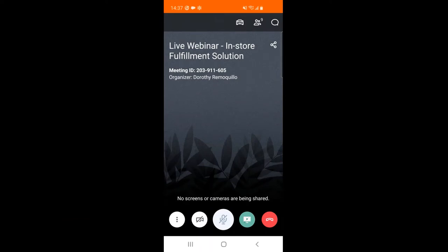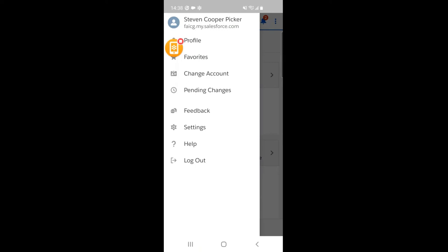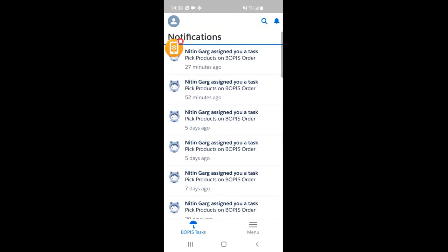Alright, so I'm logged in on my mobile device as the store picker. My name is Steven Cooper, and I have a few notifications which have popped up on my mobile screen — I see there are a few BOPUS tasks which have been assigned to me for picking up the products.